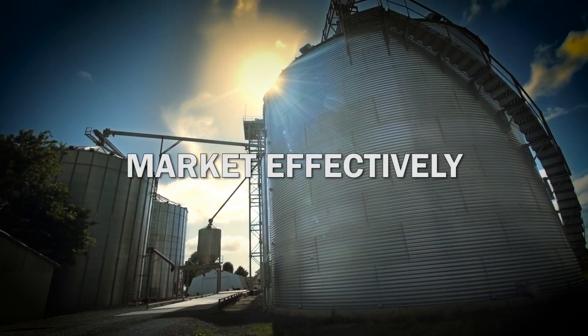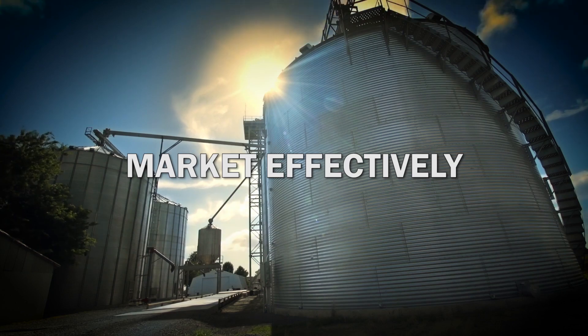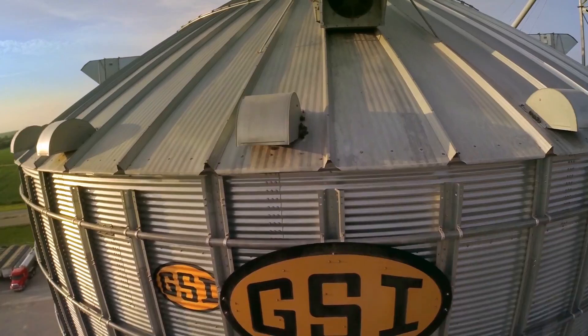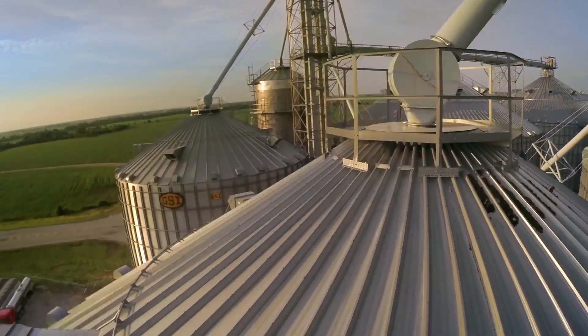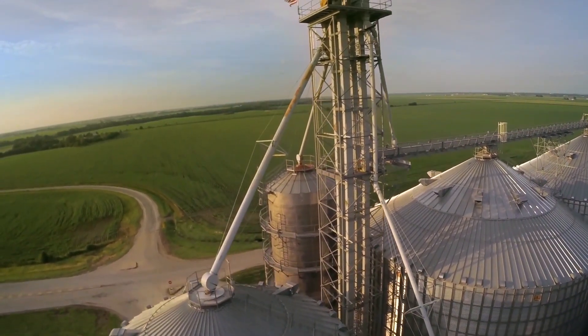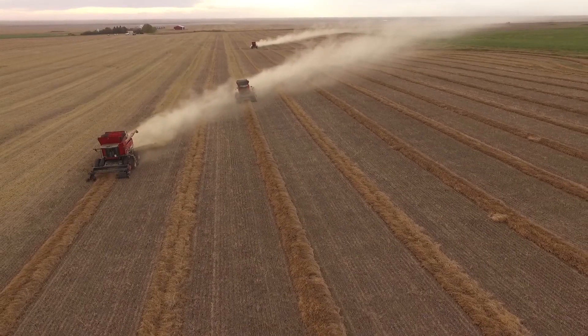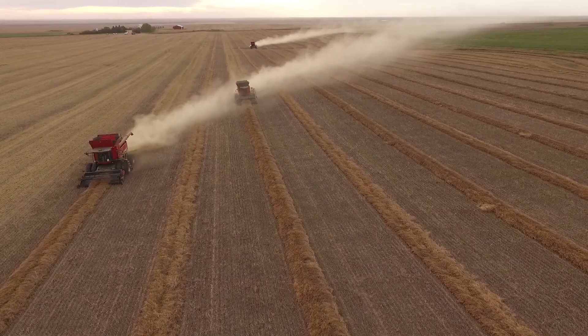Drying and storing grain provides more flexibility for those farmers who want to market their grain at the best possible price. I get to play a little bit more and market my grain better because of the dryer situation. I can sell it in September because I can dry it and make it happen. Once it comes out of the dryer, I'm comfortable storing it, holding it, and still delivering a quality product. I can go out six months down the road to get a premium on my grain, or at harvest when there's a premium, I can still dry it and make it happen.